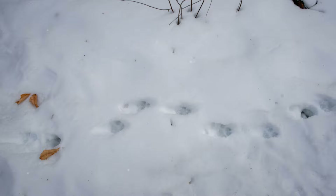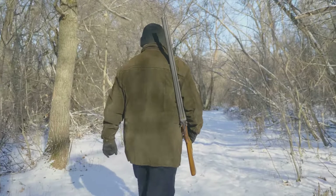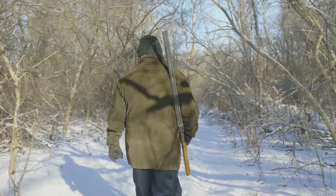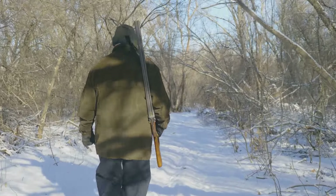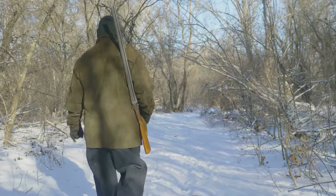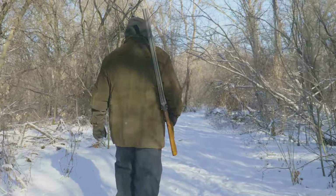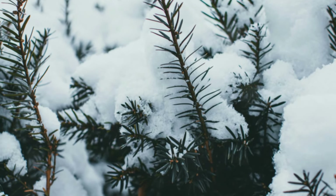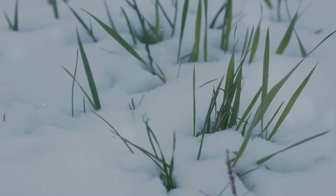The third day dawned with a new challenge: food. The stark beauty of the winter wilderness belies a harsh reality — food is not easy to come by. But survival is about adaptability and resourcefulness. In the heart of winter, small game can become a lifeline, their tracks etched in the snow. With wire from my kit, I set up snares along these trails. Patience becomes a virtue in this game of survival, as these traps might not yield immediate results.